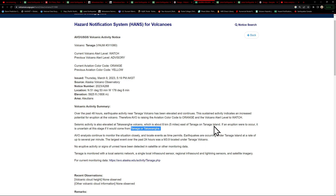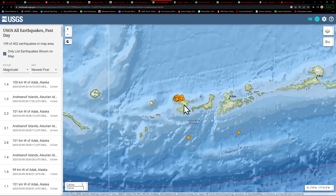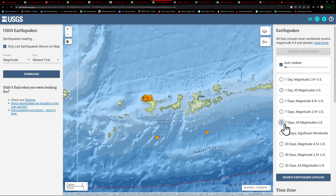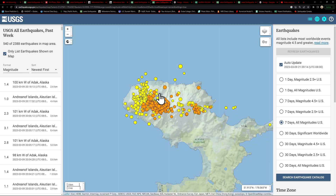Earthquakes are occurring underneath Tanaga Island at a rate of several per minute. The largest over the past 24 hours was a 3.9. There has been no detected eruption as far as ash emissions in the satellite view. Looking at the last 24 hours shows 199 earthquakes within this region of the Tanaga and Takawanga volcanoes. The last seven days puts it in better perspective — 544 earthquakes stretching across this island.